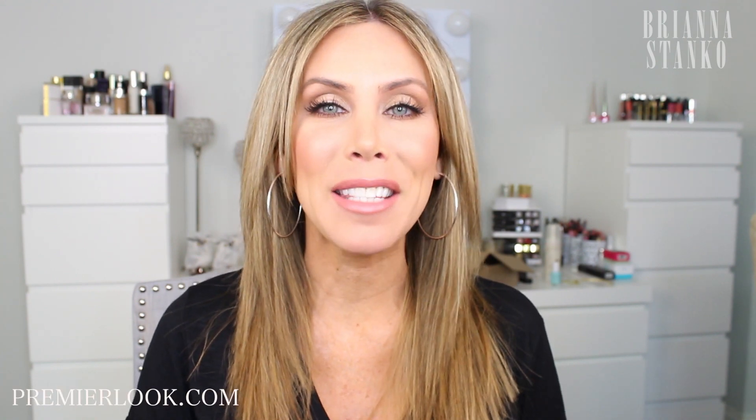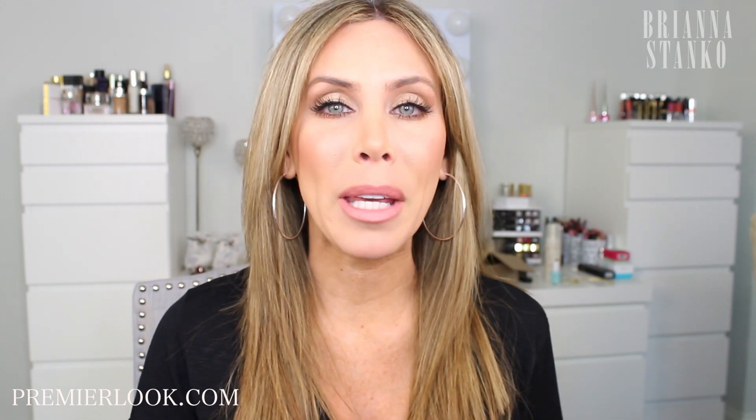Hey guys, welcome back to my channel. Hope you guys are all having a great day as always. So I have a fashion haul for you guys today. I have been requested to do more of these. I don't have a ton of stuff today, but I do have some really good staple pieces that you can wear in the spring. I have some dresses, some shirts, a pair of shorts, and shoes — oh my God, the shoes are so cute. So I'm just going to jump on into it.